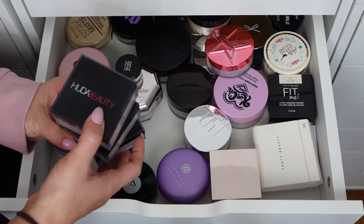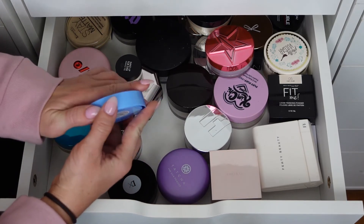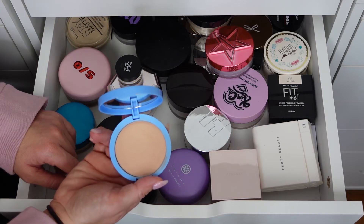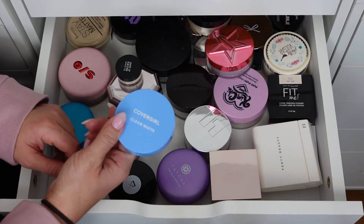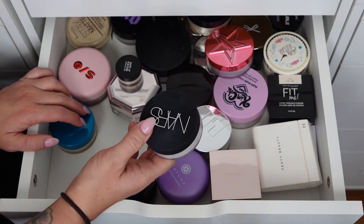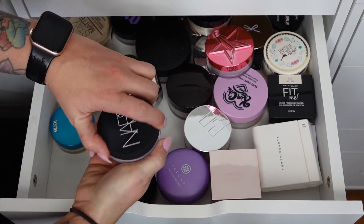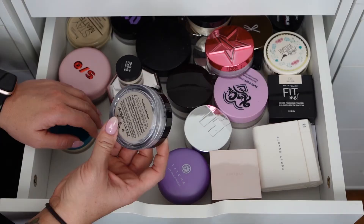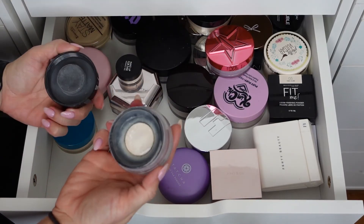The CoverGirl Clean Matte Medium Light pressed powder for oil control — I've used it a couple times, it's okay. I don't know that it's like my favorite but it's winter so I don't have many oils to control. I'll keep it for now. The NARS Translucent Crystal Light Reflecting Setting Powder is really nice but has a weird scent, and it'll fluff everywhere when you open it. I'm keeping it. The Busy Art Setting Powder ultra-fine with no flashback creates a soft matte finish, absorbs oil and blurs fine lines. It has netting so it doesn't fluff everywhere — one of my favorites for translucent, keeping it.